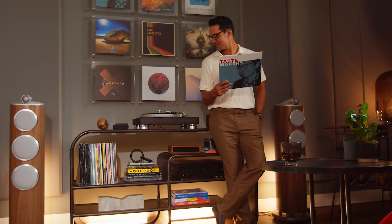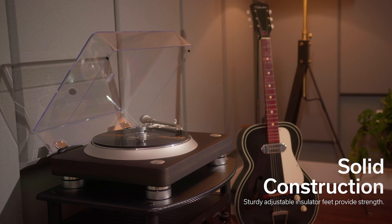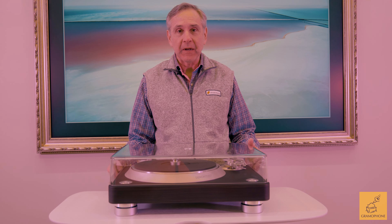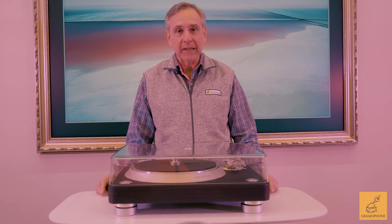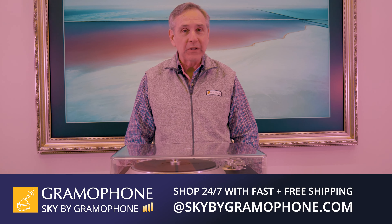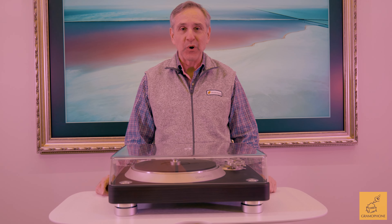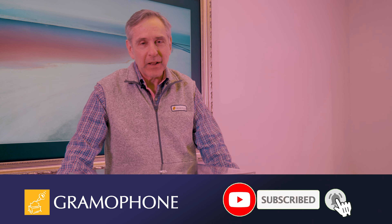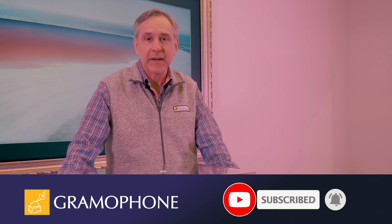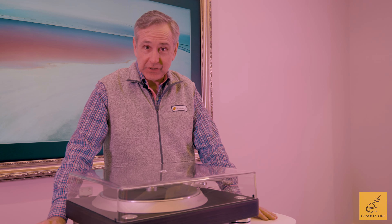The DP3000NE is a true leap forward for Denon — it truly is their flagship turntable. For more information about Denon and all our fine quality brands, visit gramophone.com. You can also shop Sky by Gramophone where you'll always get a secure checkout with fast and free shipping straight to your door. If you enjoyed this video, please like and subscribe, and click that little bell icon to be notified of our upcoming content.